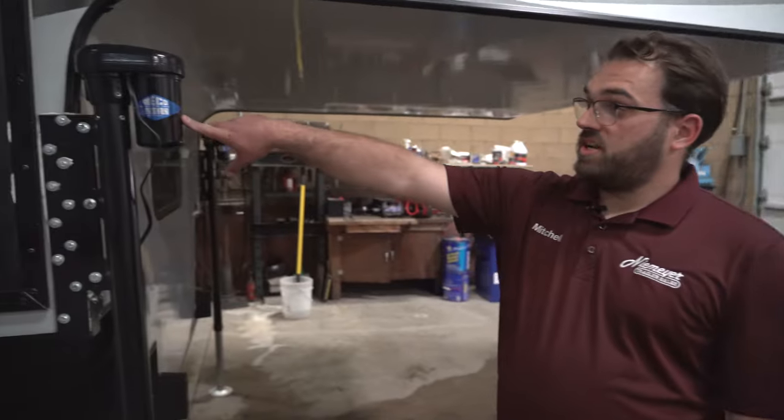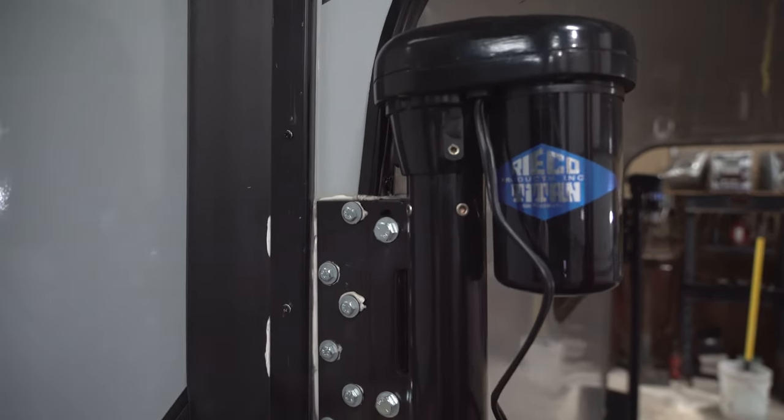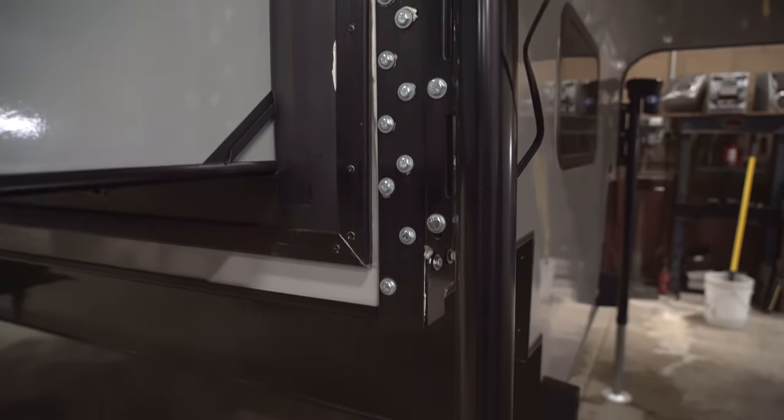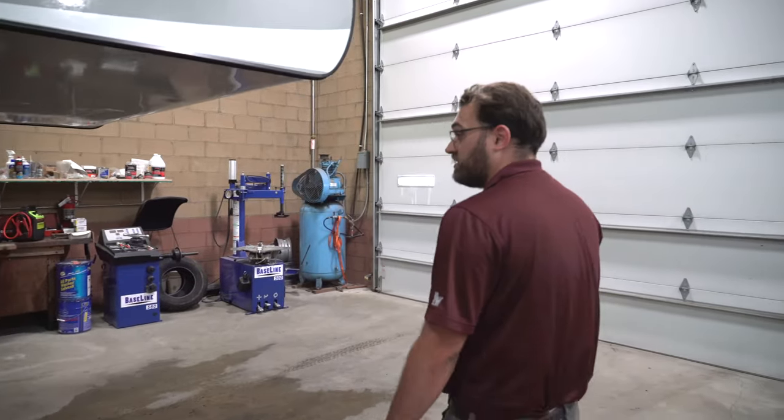This camper has the Ryko Titan jack system, which has a wireless remote you can use to raise and lower the camper, as well as control each jack individually. So for any leveling or anything like that, you have a lot of control over that, which is nice.